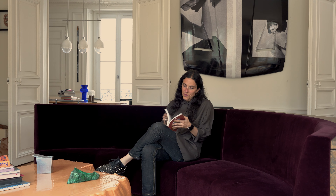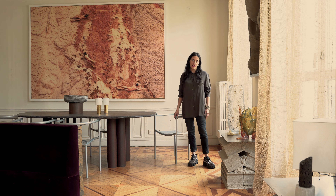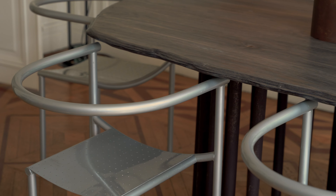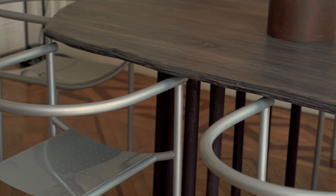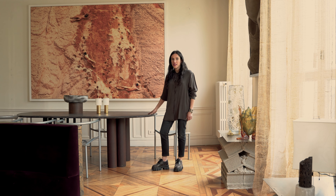In my collection, I also like to mix with vintage furniture, and especially vintage from the eighties and nineties, such as the series of dining chairs by Philippe Starck. It goes really well with my dining table, the Song, in wood and metal.